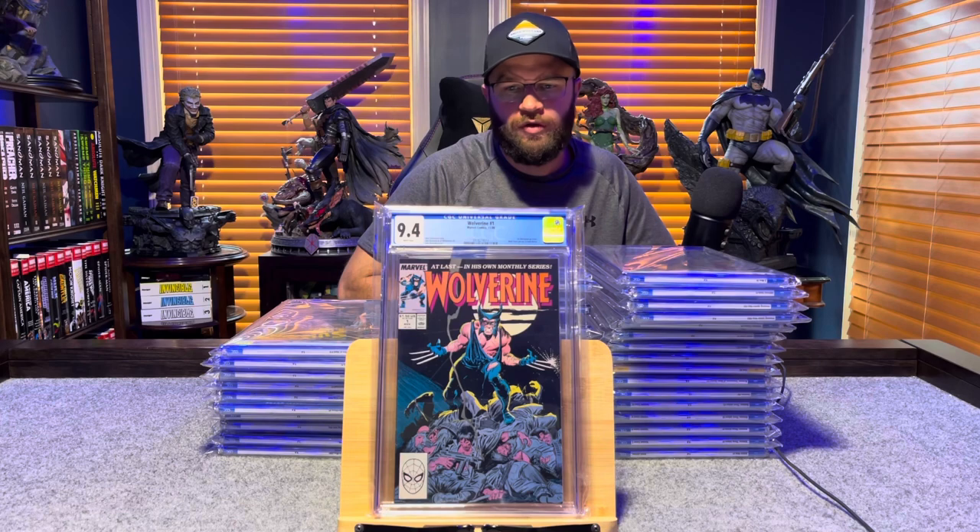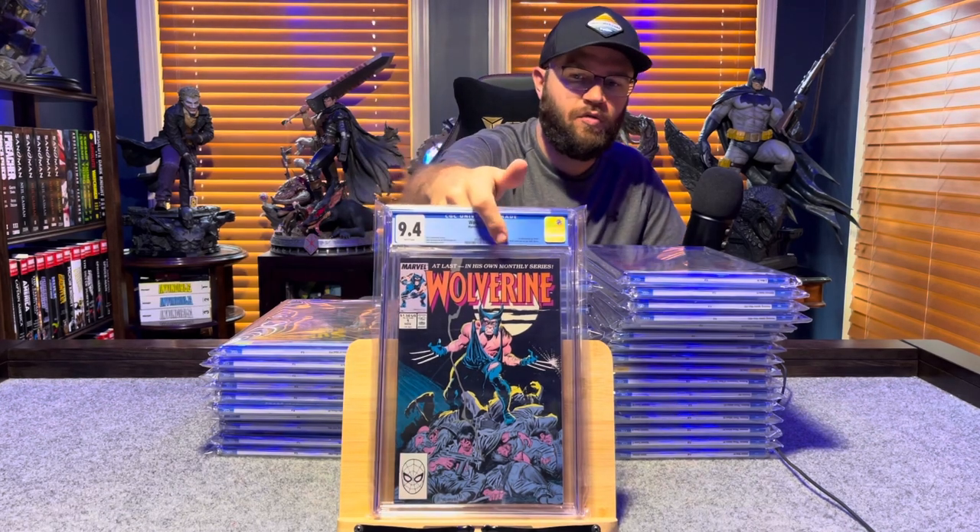Wolverine number 1 with a wraparound cover by John Byrne — 9.4, white pages.